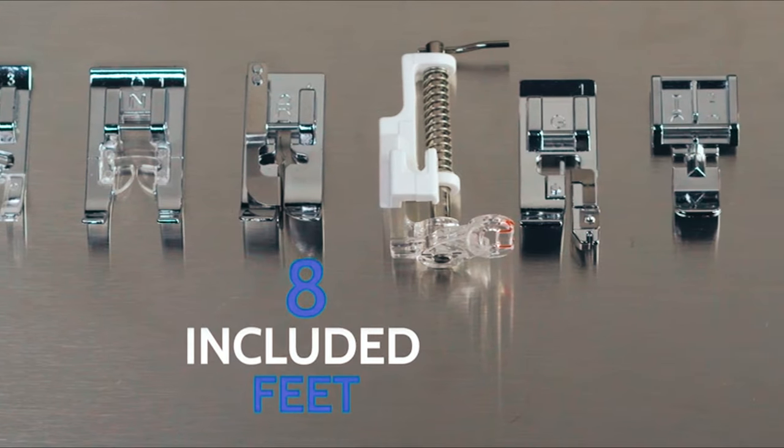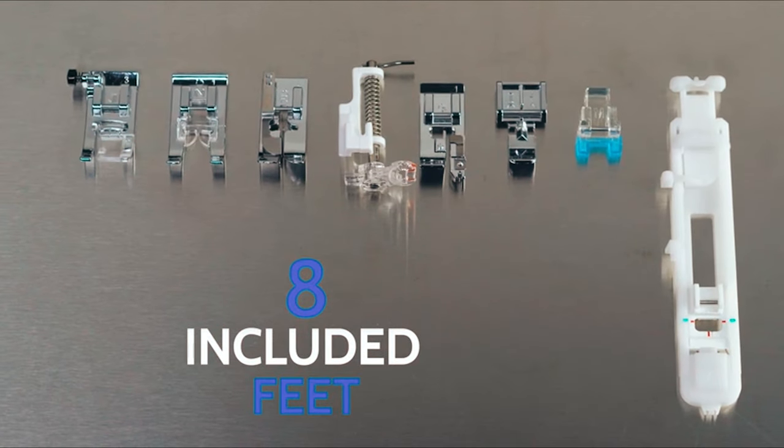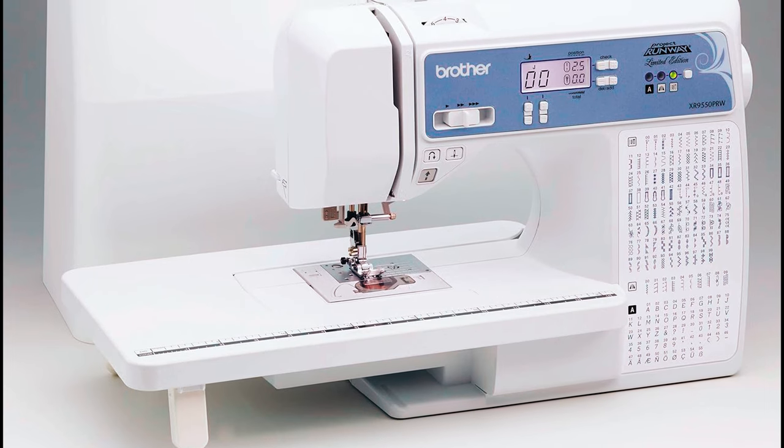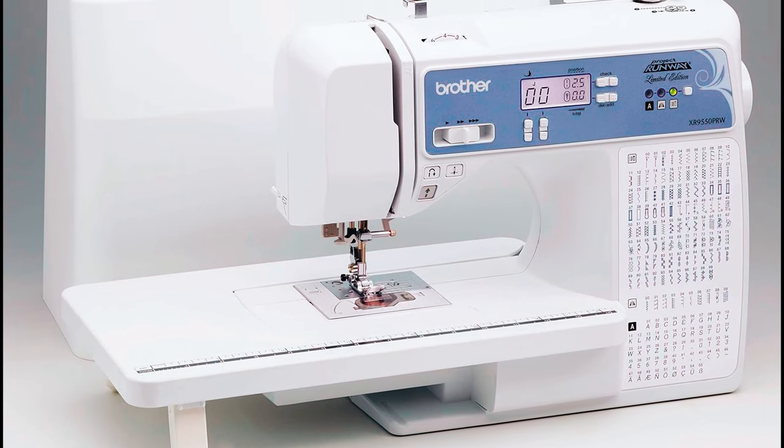The XR 9550 includes a vast array of eight different presser feet and an instructional DVD, large table for quilts, tutorial functions, and an exceptional feed system for sewing a range of fabrics.